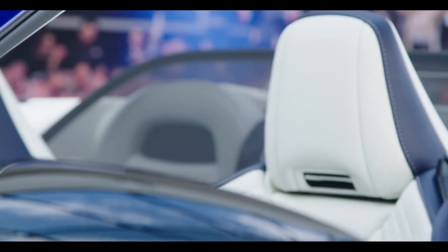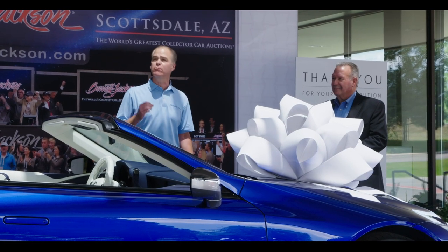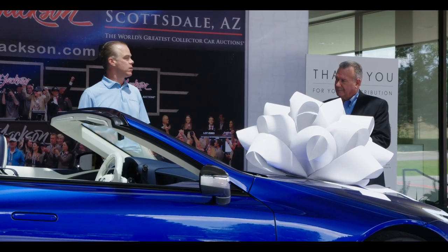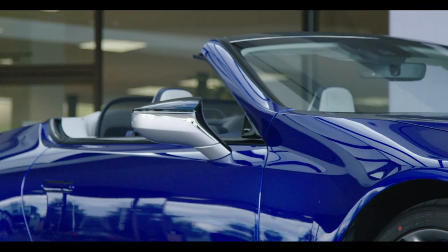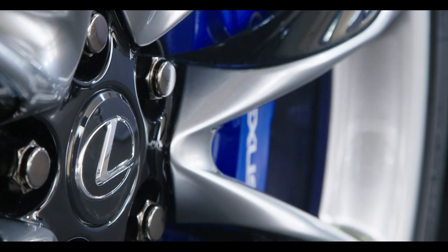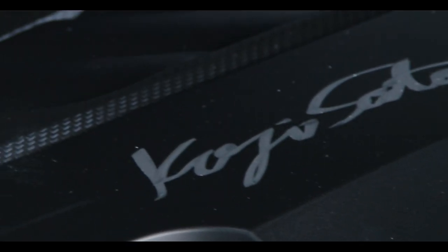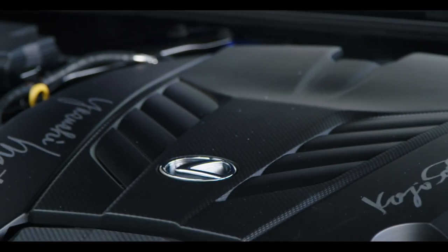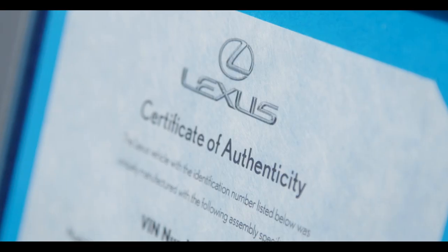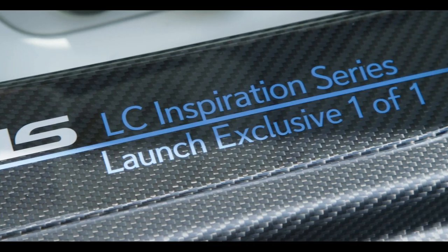First off, we want to talk about the vehicle identification number — it's 1-00001, the very first unit built. Beautiful structural blue paint, white interior, silver accents, dark graphite wheels. The engine cover is personally signed by the Lexus International President, Sato-san, and the LC Chief Engineer, Muto-san. All of this comes with a certificate of authenticity. This vehicle is one of one.